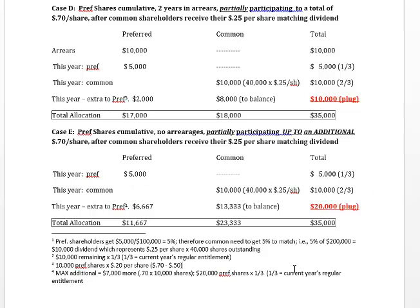This concludes our introductory discussion on participating preferred shares. I hope you found the video helpful.